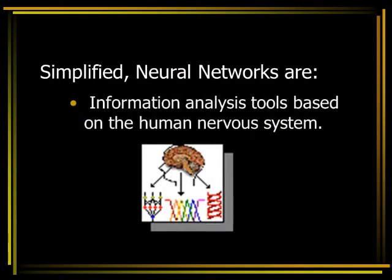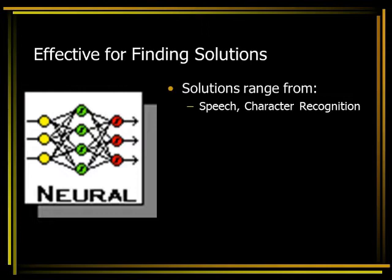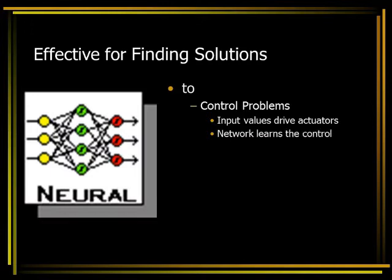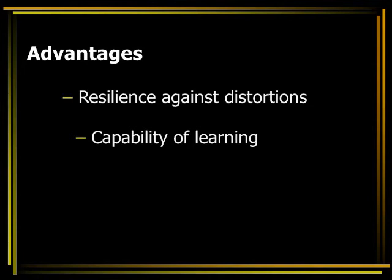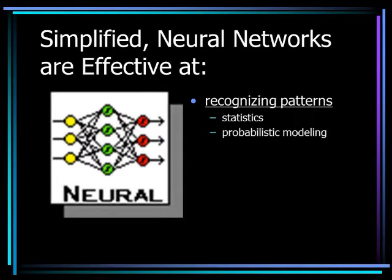Simplified, neural networks are information analysis tools based on the human nervous system. They are effective for finding solutions to a variety of problems, such as speech, character, and signal recognition. Functional prediction and system modeling where physical processes are not understood or are highly complex. Control problems where input variables are measurements used to drive an output actuator and the network learns the control function. Neural networks are also effective at recognizing patterns, such as statistics or probabilistic modeling.